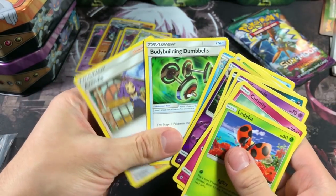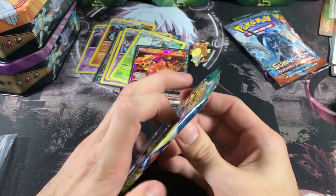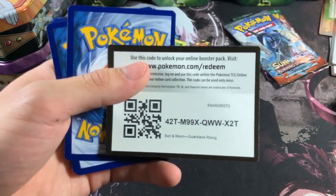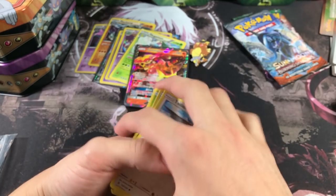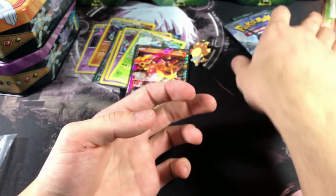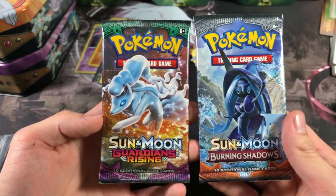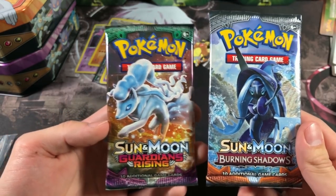We got another ultra rare to add to the pool, however it's not a really expensive ultra rare. Let's get into the next pack which is Burning Shadows — we got a nice Butterfree, Dumbbell, and baby girl Acerola right there. I just love Acerola, probably one of my favorite characters from Sun and Moon. Let's get into our next Guardians Rising pack. Unfortunately it is a green code which absolutely sucks, but hopefully you guys are enjoying this challenge — go ahead and smash that like button and turn on bell notifications.